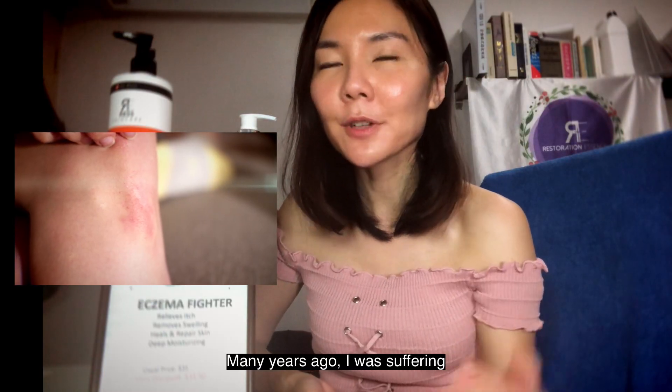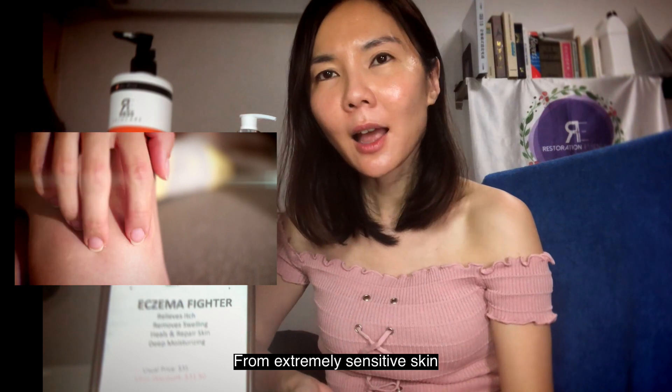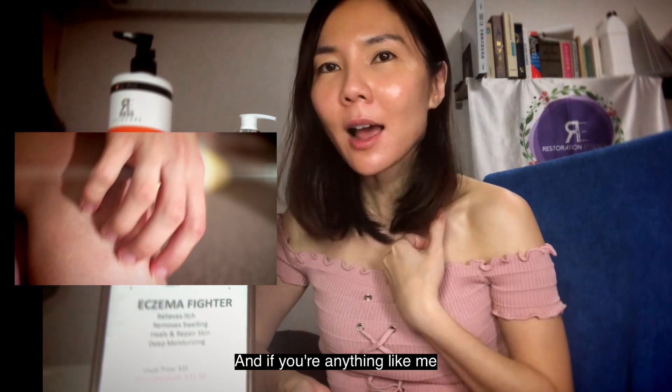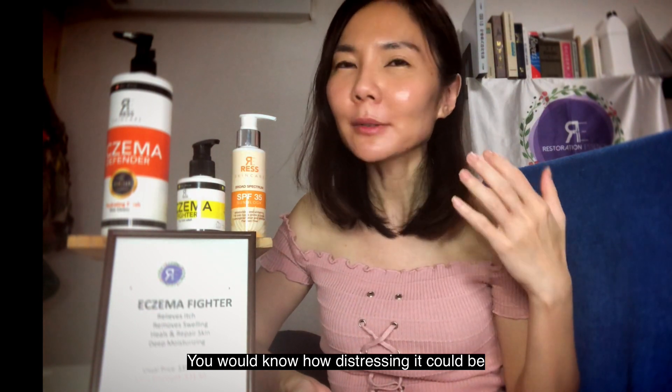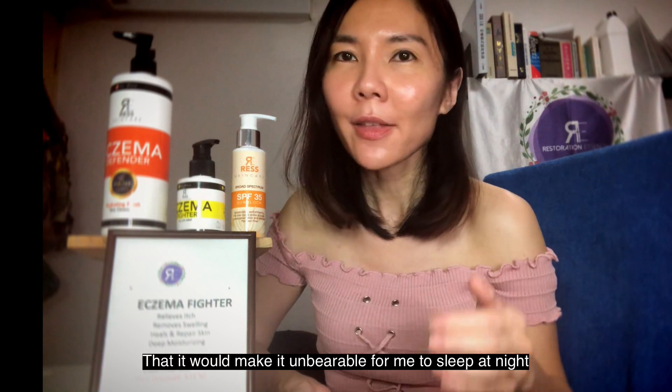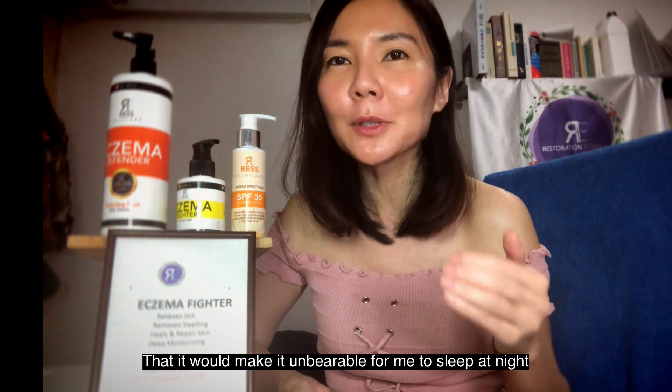Many years ago, I was suffering from extremely sensitive skin. I'd be itching all over, having flaky skin, and if you're anything like me, you'll know how distressing it could be. I was suffering from such intense itch that it was unbearable for me to sleep at night.